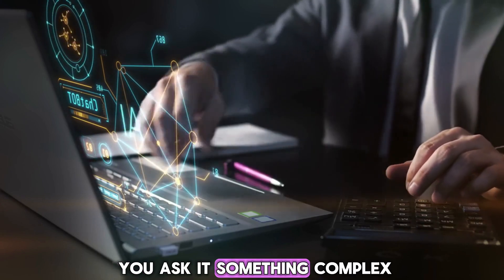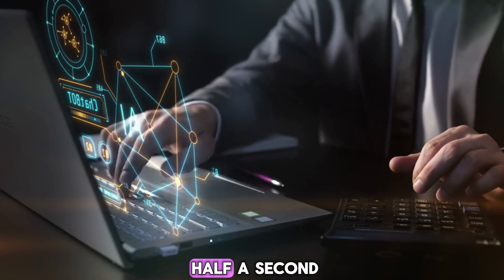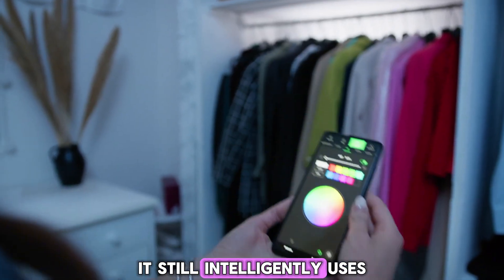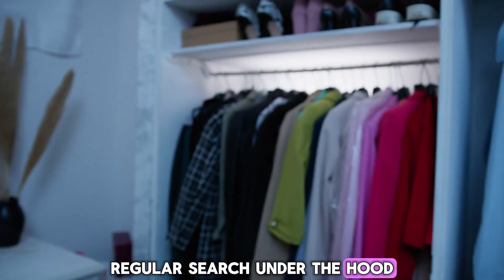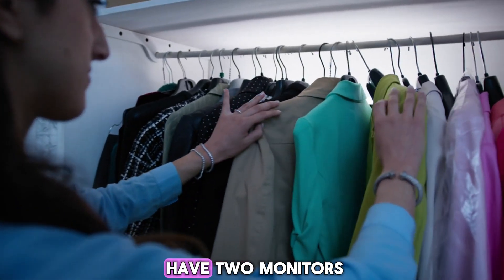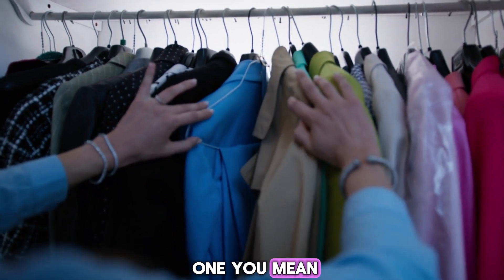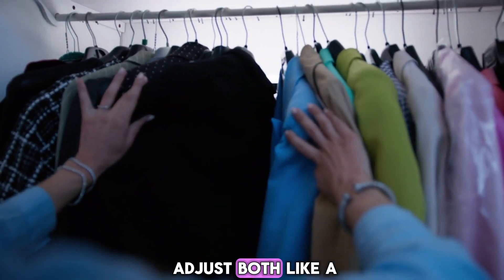The end result? When you ask it something complex, it replies in under half a second. And for quick one-word searches, it still intelligently uses regular search under the hood, so you don't get weird guesses. Even better, if you have two monitors and ask it to adjust brightness, it'll smartly ask which one you mean, ensuring it doesn't just adjust both like a blunt tool.